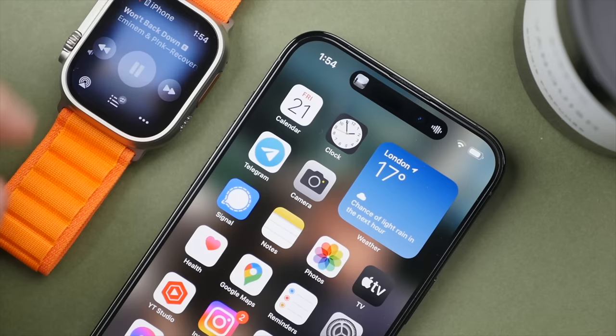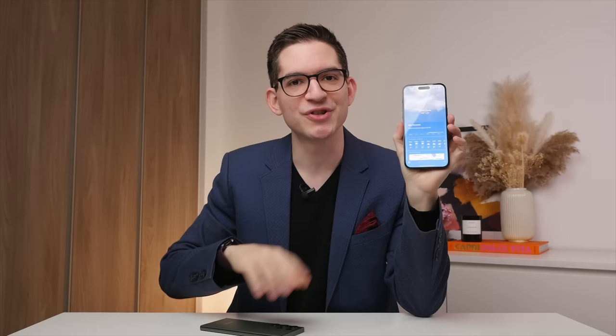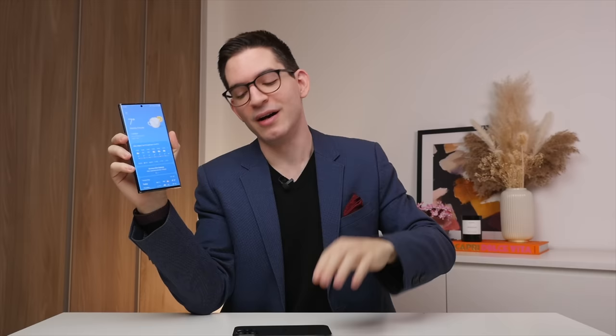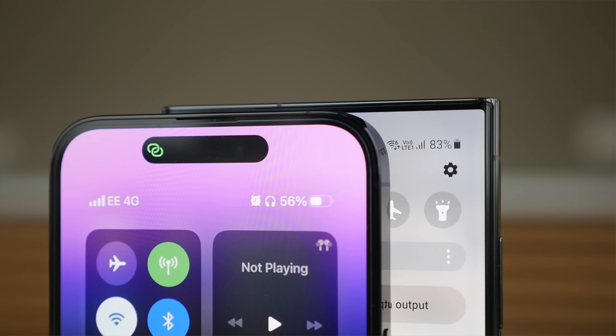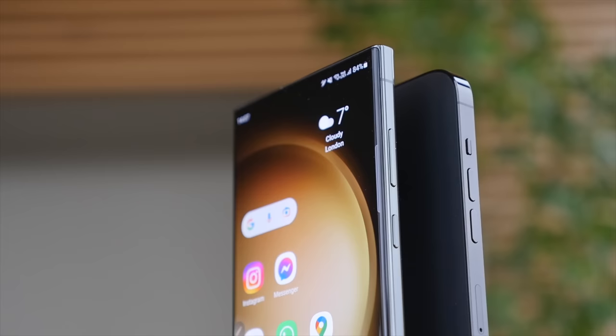Another big difference is the front camera approach. The 14 Pro Max introduced the Dynamic Island, which merges hardware and software to quickly show app info at a glance or let you switch between open apps. I like the added functionality, but it does take up more screen space compared to Samsung's minimalistic pinhole camera, which is very unobtrusive. To be fair, the Dynamic Island enables Face ID — still the best face unlock in any phone — but the S23 Ultra's underscreen ultrasonic fingerprint sensor is arguably faster, and its more minimal implementation means I ultimately prefer the biometrics and front camera setup on the S23 Ultra.